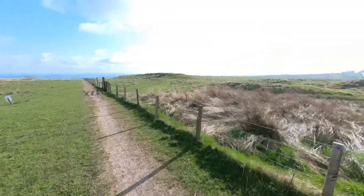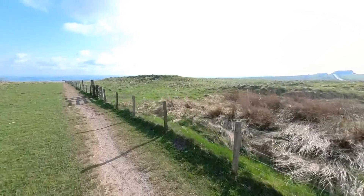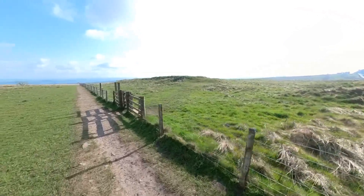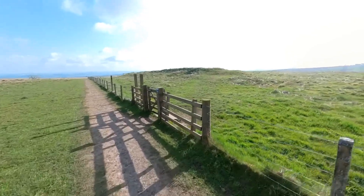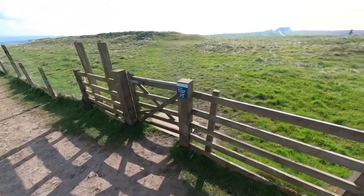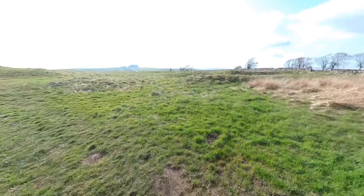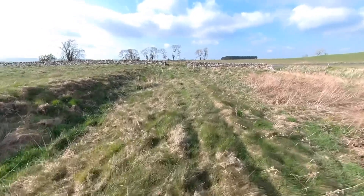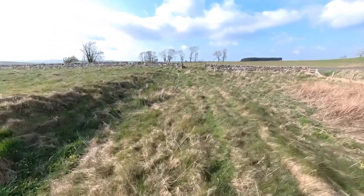Today I'm at the Fort of Brocolitia at Carrawburgh on Hadrian's Wall, just approaching the entrance to the fort where the east gate would have stood. We'll start our visit just walking up the east side of the ramparts towards the line of Hadrian's Wall.